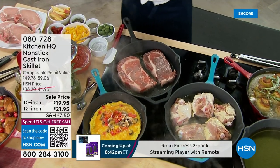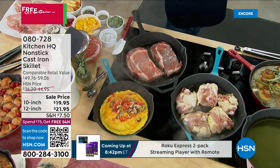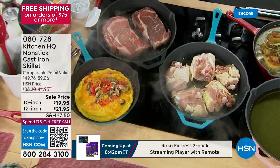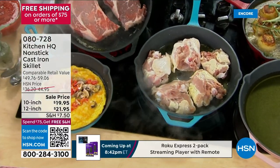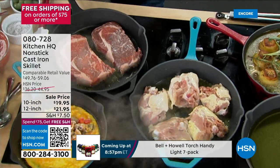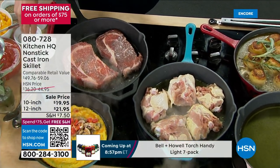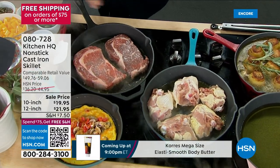Cast iron cooks differently. It's why when you go to a lot of restaurants it says ribeye cooked in cast iron skillet — because it cooks differently, because it allows you super high heat. And that's why people love cast iron. What they hate about cast iron is sometimes it gets a little rust in it, you gotta season the pan, it kinda looks grungy.